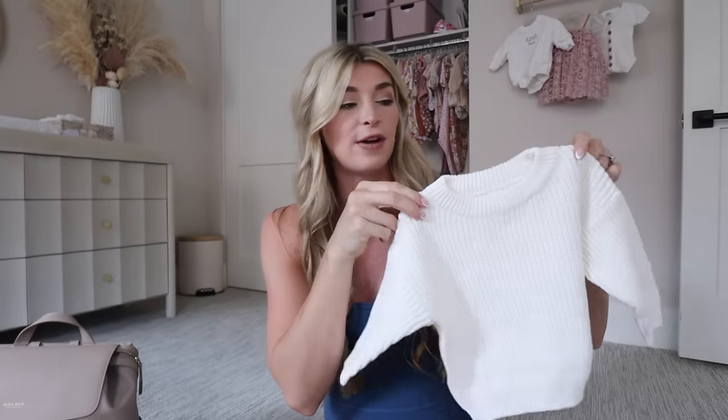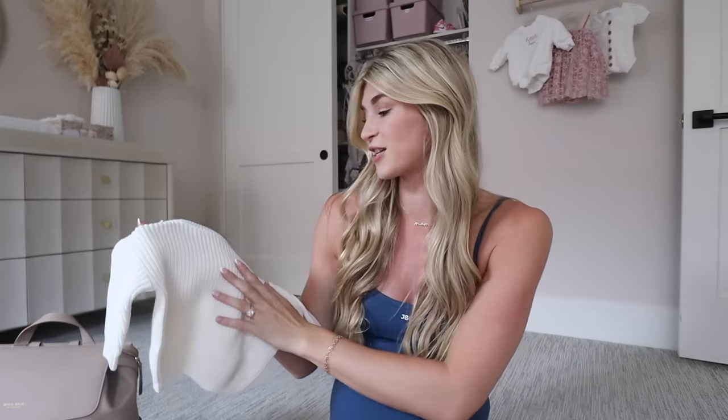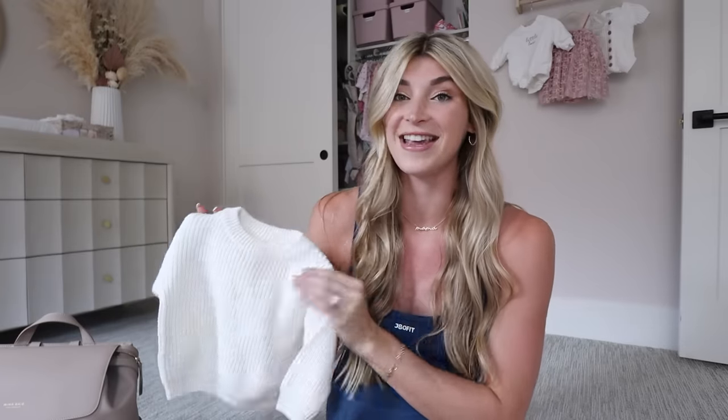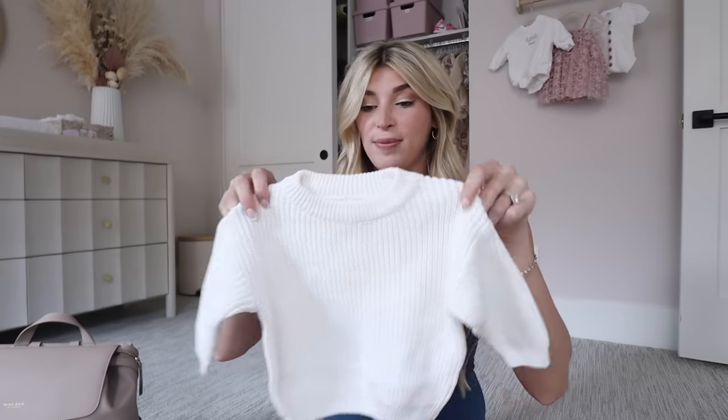It's basically the same sweater as mine but a different color, and it has her name stitched on it — so cute. Hopefully we get a cute picture with her in that at the hospital. I ordered one on Etsy, which was a little expensive, but I also ordered one on Amazon and I'm going to try to stitch it myself because I like doing crafts.